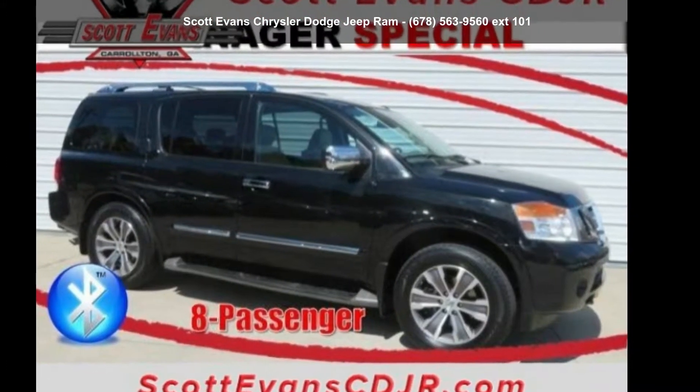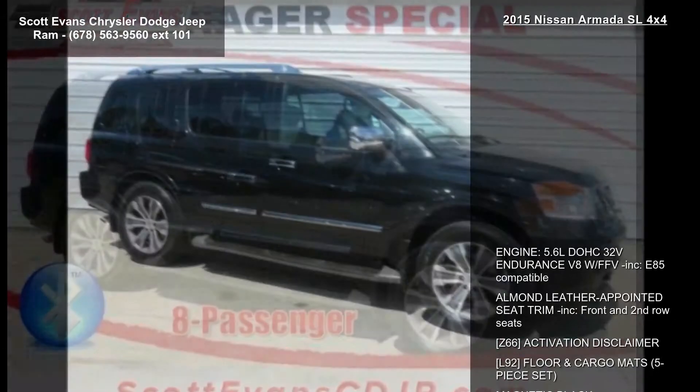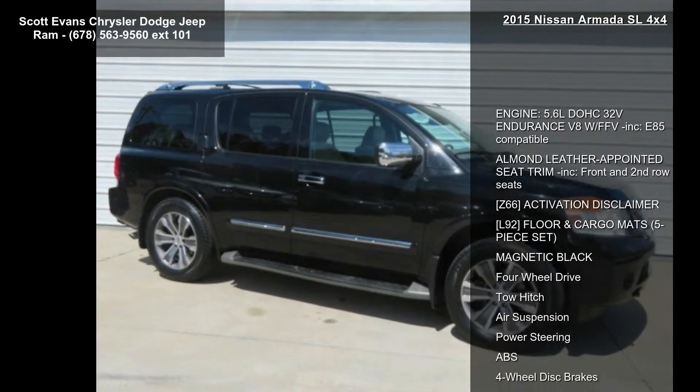Check out this Nissan 2015 Armada SL 4x4. If you are looking for a first-rate auto, this one could be yours today.